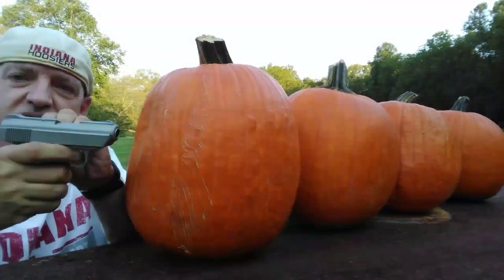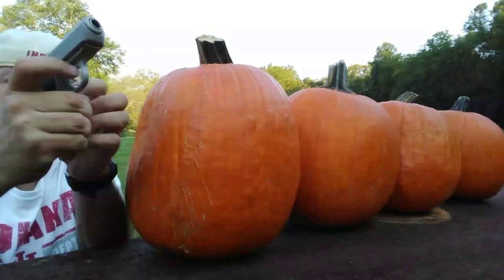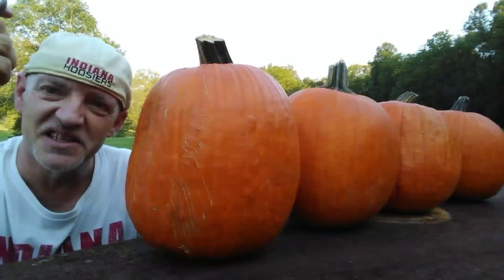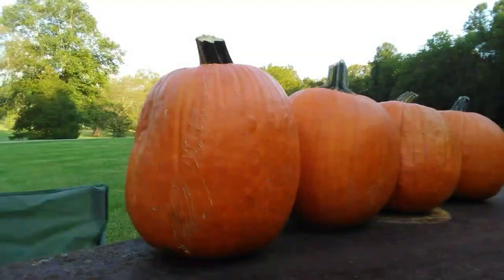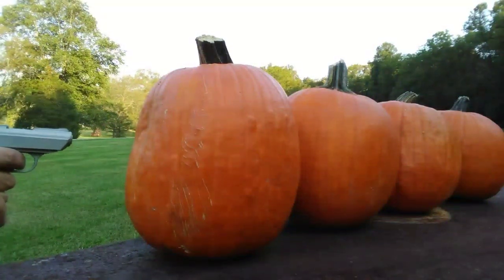Load the bullet. Safety off. Gun is chambered. Let's see how far this bullet can go. Five, four, three, two, one, zero.